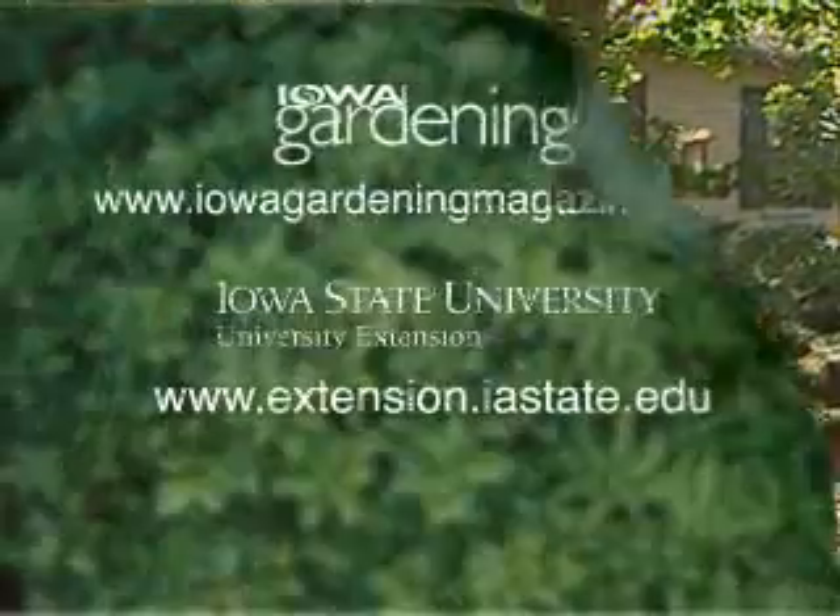Alright, thanks. Well, that wraps up this season. We hope you have a good winter and you'll join us next spring for more Gardening in the Zone.